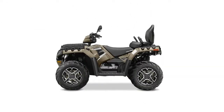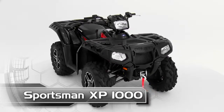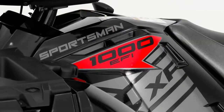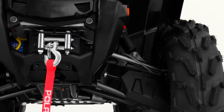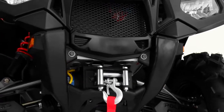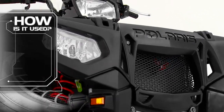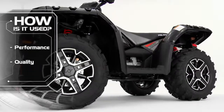The all-new hardest working, smoothest riding Sportsman XP 1000. Who is the Sportsman XP 1000 for? The majority of customers who choose the Sportsman XP 1000 are experienced powersports enthusiasts who demand the best in a high-performance ATV.